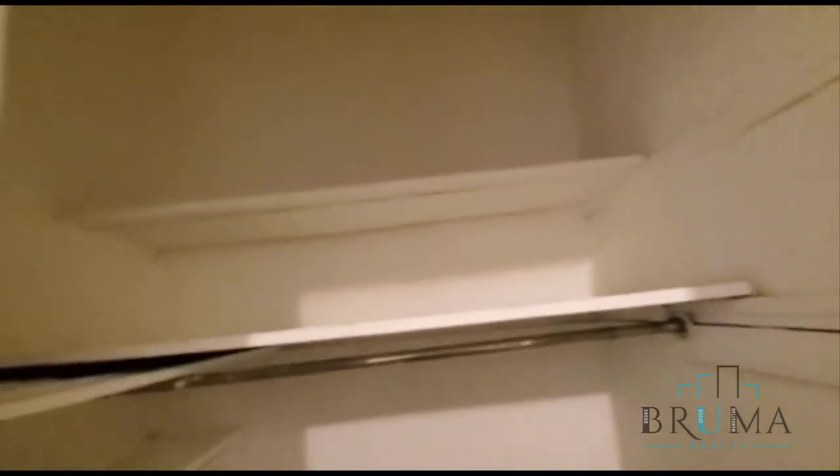This is a walk-in closet — very nice size. Then we have another closet in the foyer, also a very nice size closet.